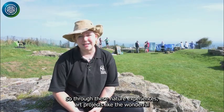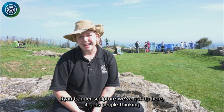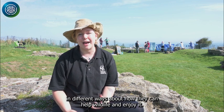Through these nature experiences and art projects like the wonderful Ryan Gander sculpture up here, it gets people thinking in different ways about how they can help wildlife and enjoy it.